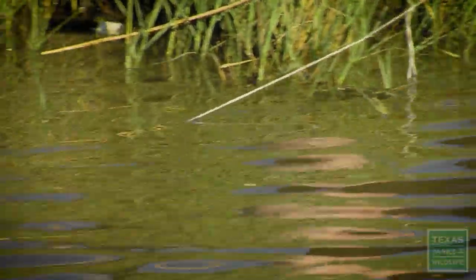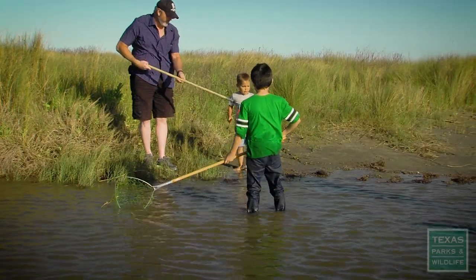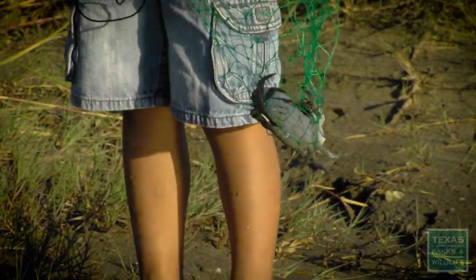Pull it in real slow. Been in Southeast Texas 15 years — this is my first time. That's a keepie! The kids are having a blast and we are too. I think I'm having more fun than the kids.